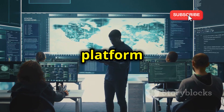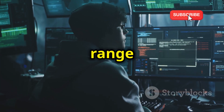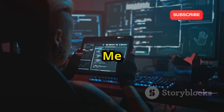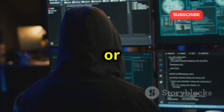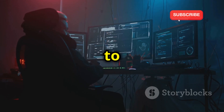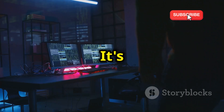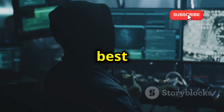Now let's explore RootMe, and this platform is all about variety. It offers a massive collection of challenges covering a wide range of cybersecurity topics, from basic programming and cryptography to advanced web application security and exploit development. RootMe is like a giant cybersecurity playground with something for everyone — whether you're just starting out or you're a seasoned professional, you're sure to find challenges that pique your interest and push your skills to the limit. As you complete challenges, you earn points and climb the leaderboard, competing with other hackers from around the world. It's a great way to stay motivated, track your progress, and see how you stack up against the best in the business.